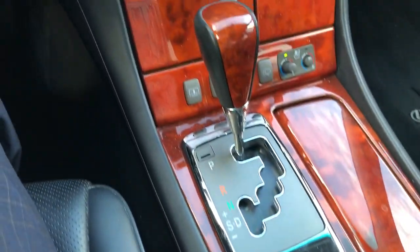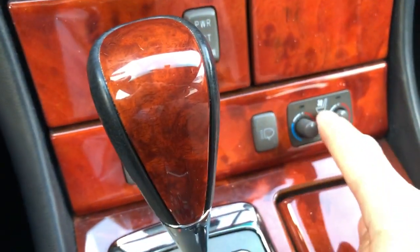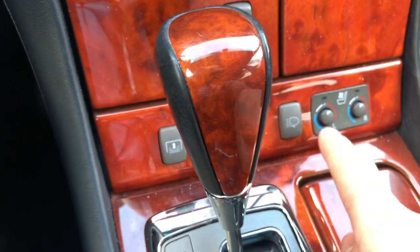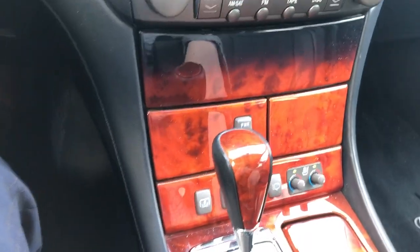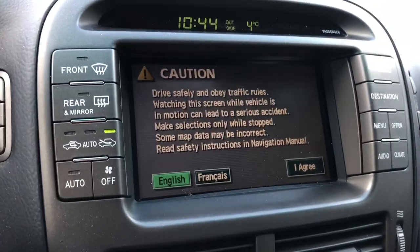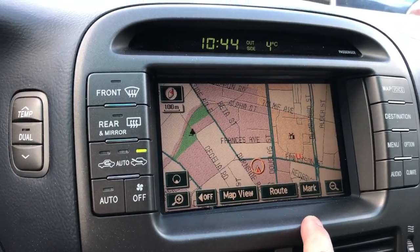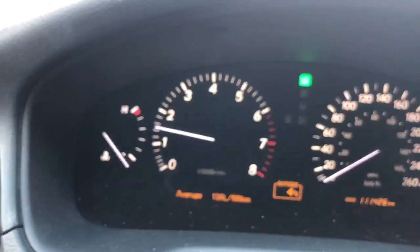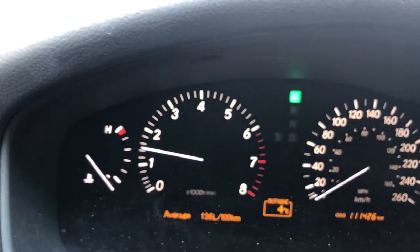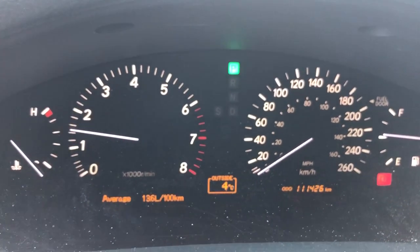You also have ventilated seats and heated seats, and you can do both sides. Let's test out the heated seats to make sure they're warm in a moment. The navigation is right there — select English and agree — your navigation is great and the LCD screen looks lovely. The odometer cluster looks nice and bright, and I can also adjust the brightness right over here.